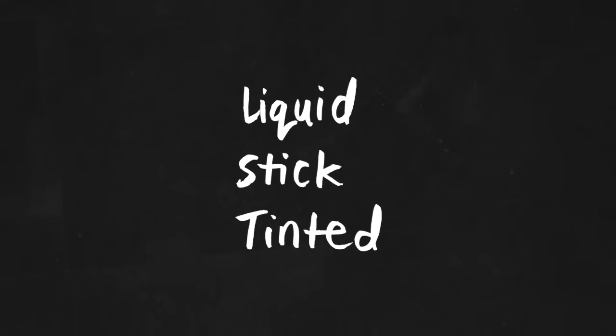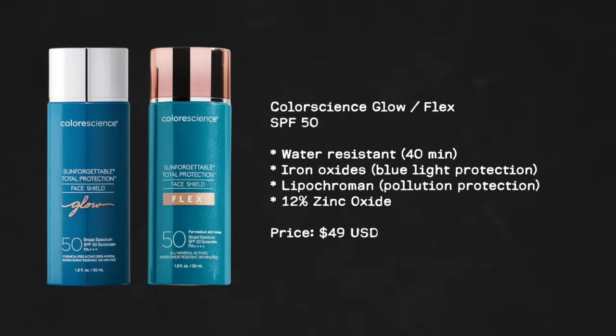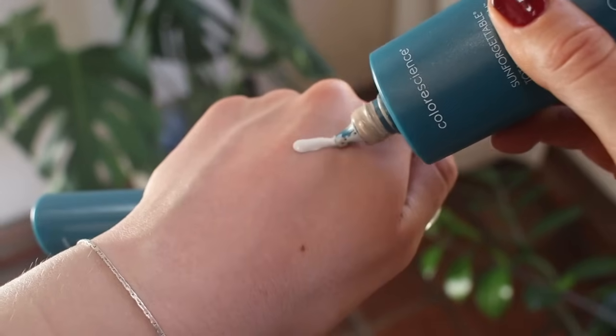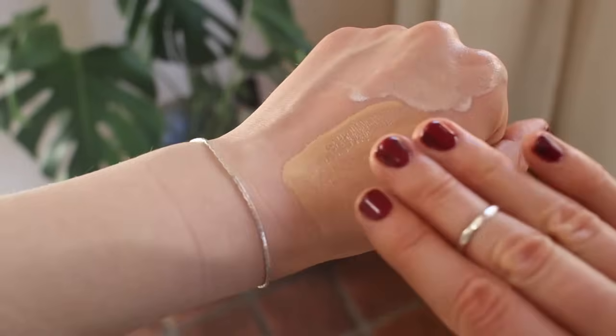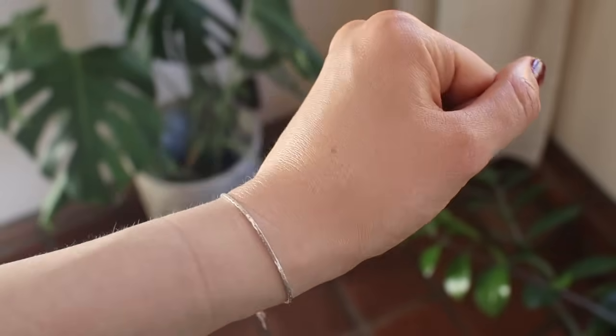Moving on to formulations with a tint. I'm going to talk about the ColorScience Flex and the ColorScience Glow Mineral Sunscreens, both SPF 50. Interestingly, I don't love either on their own — the Flex is too chalky and the Glow is too metallic — but when mixed together they create a really beautiful, slightly dewy, glowy, slightly mattified finish. ColorScience is a high quality brand I've always had good experiences with, though a future note: there are only four shades available.